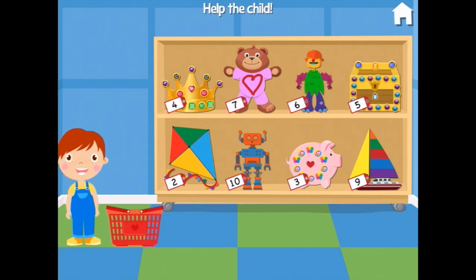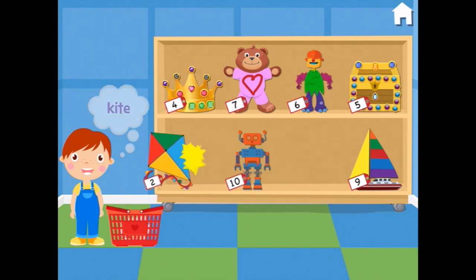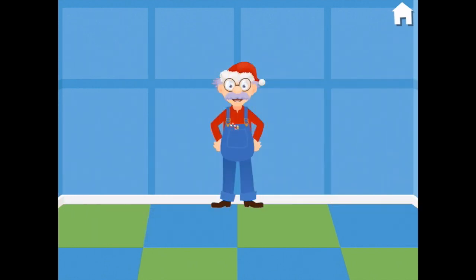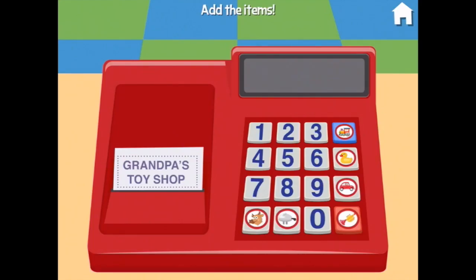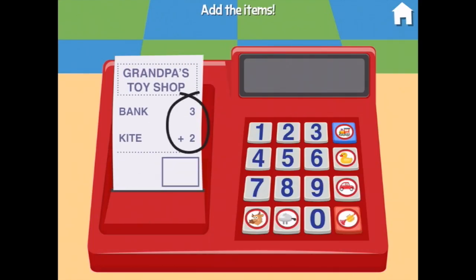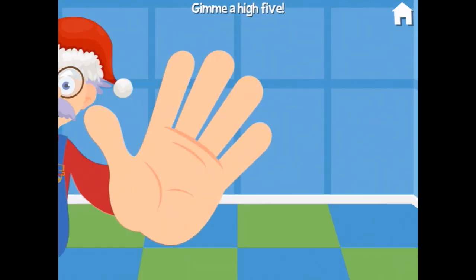Help the customer find these toys. You'd like a piggy bank and a kite. Thank you, you're welcome. Oh, you make me want to dance — another excellent Grandpa dance! Can you add up this purchase? A bank plus a kite — 3 plus 2 equals 5. Super! Give me a high five. There you go.